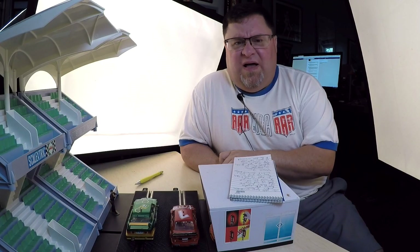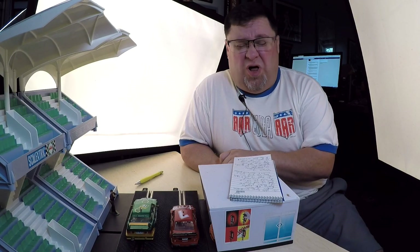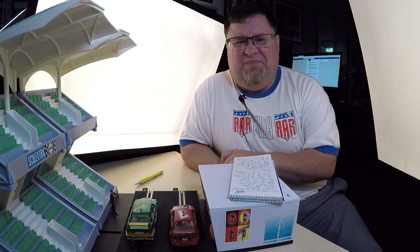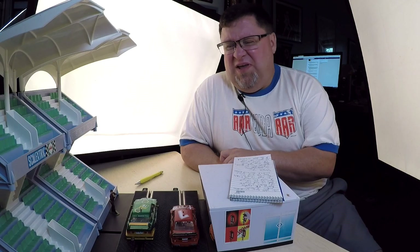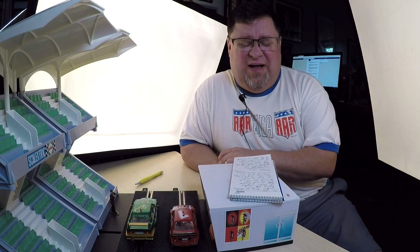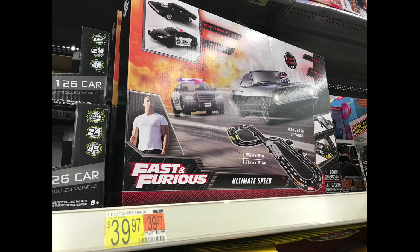Today I'm going to talk about something I saw yesterday at Walmart. It kind of surprised me, but it reminded me of something that happened last year. I'm going to put up a picture now of the new slot car set available at Walmart, made by DragonEye.